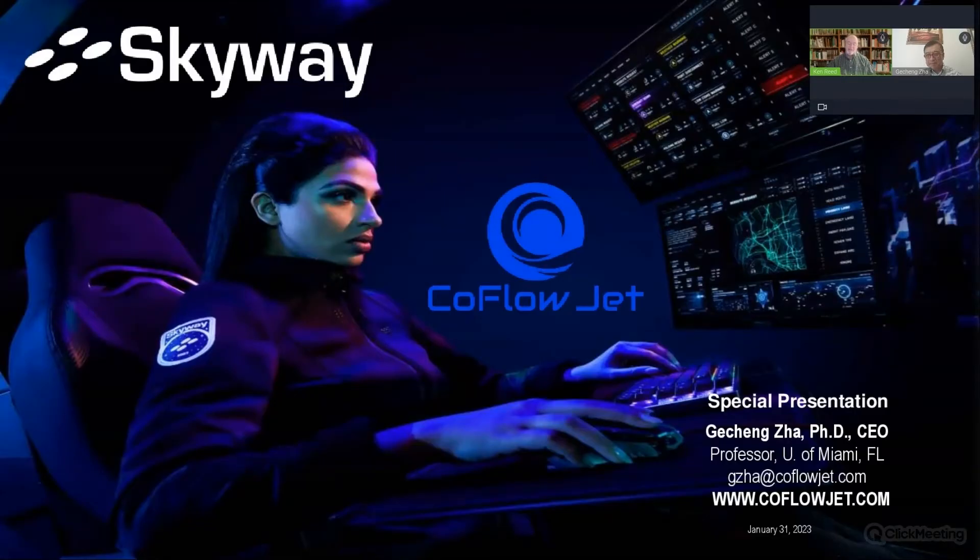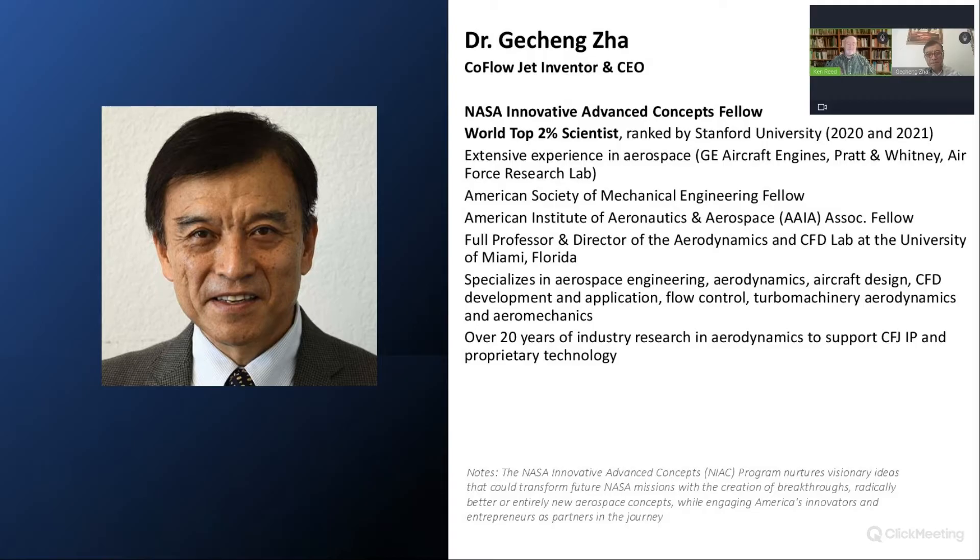Today we're going to talk about something quite amazing. Last year I had the pleasure to meet with Dr. Gicheng Xia, a professor from the University of Miami. I can tell when someone is smarter and more accomplished than me when they have more acronyms in their resume — and that's certainly the case here. You've worked with DARPA, NASA, and others.